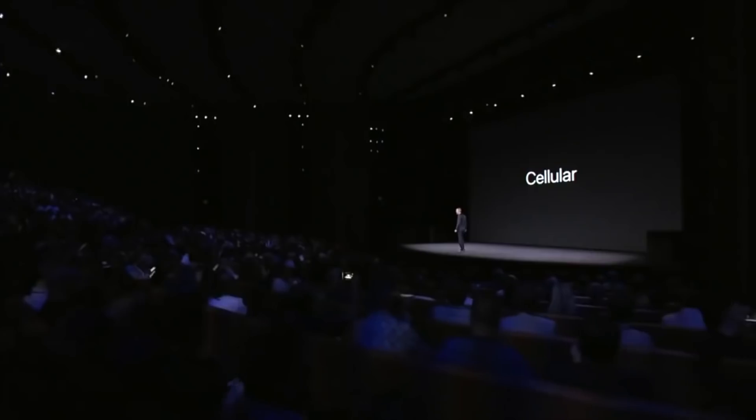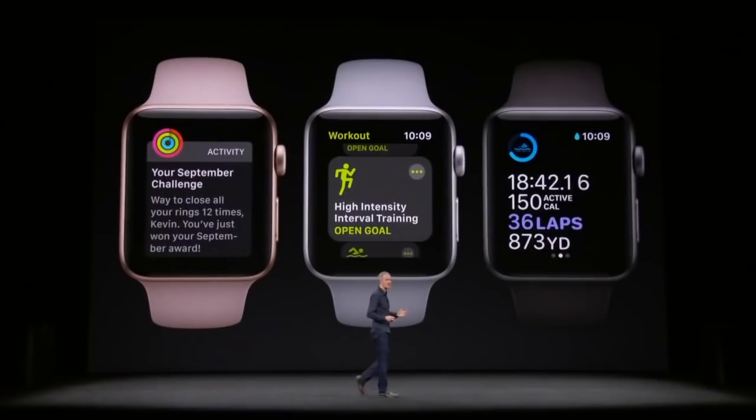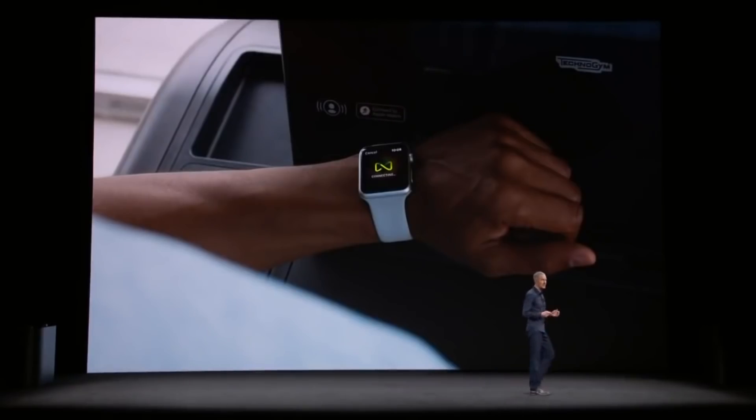The next upgrade came with Series 3 near the end of 2017. These models added optional support for LTE cellular connectivity — adding $10 to your monthly phone bill — Bluetooth 4.2, an altimeter to measure flights climbed, and 768MB of RAM.